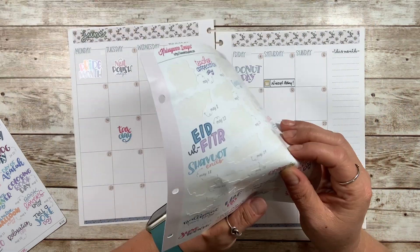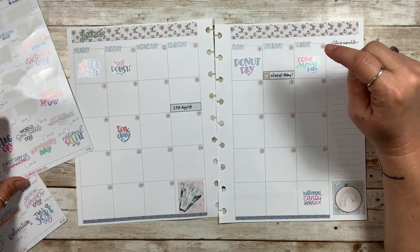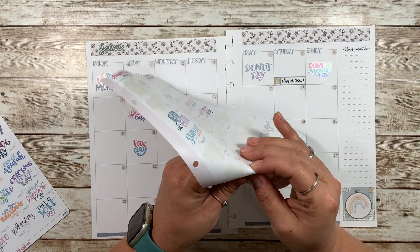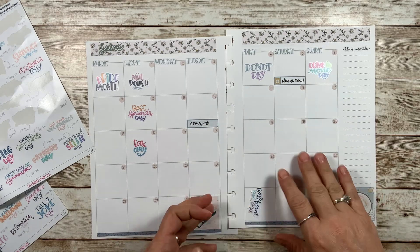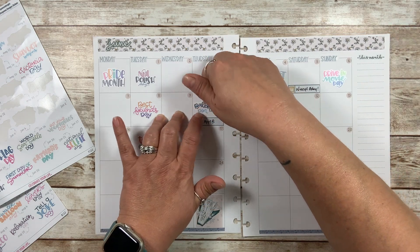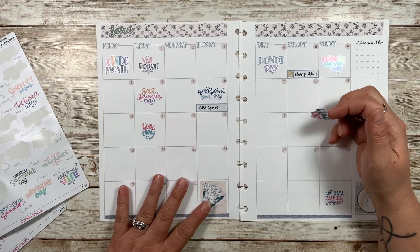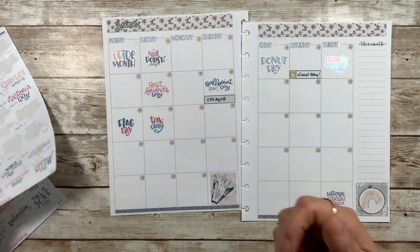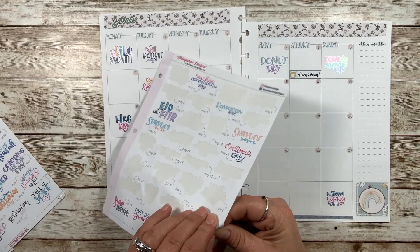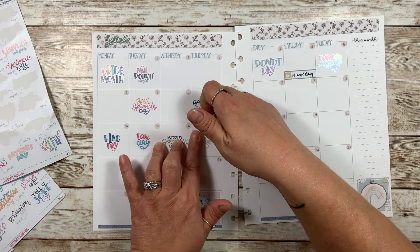Not too much of a donut eater. I like eclairs and I also like donut holes, but I prefer kolaches for breakfast from the donut place. Drive-in movie day — we do have a drive-in here on the 6th. That won't happen because I'll have to be at work at 5 a.m. the next day. June 8th is Best Friends Day. Ballpoint pen day is on June 10th — I don't use ballpoint pens anymore, but I probably used one today when I just grab a pen in our kitchen because I don't want anybody stealing my gel pens. Flag day is on the 14th. World Sea Turtle Day — oh, sea turtles are so cute. Eat your vegetables day.